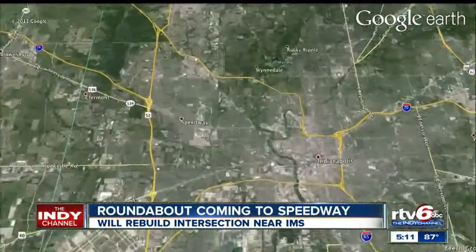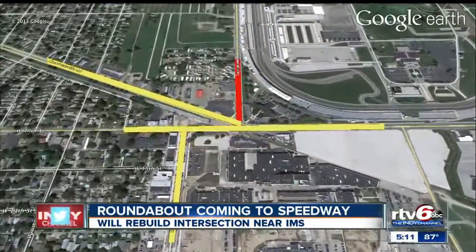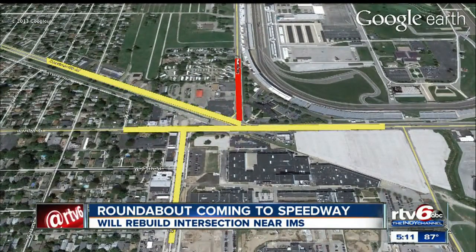Usually when we talk about the Indianapolis Motor Speedway, we're referring to the famed oval. Well now plans are taking shape for a big circle near the track. The intersection in front of the speedway is going to be turned into a roundabout. It will connect 16th Street and Crawfordsville Road to Main Street and Speedway.